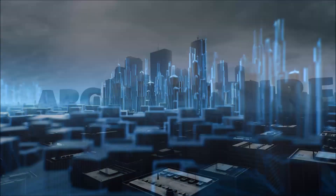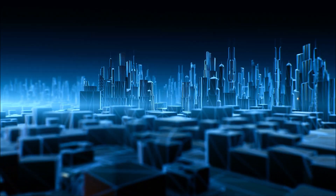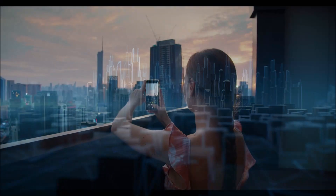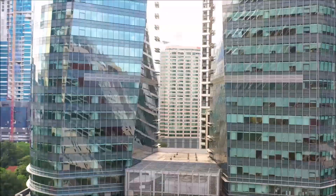The final silhouette evokes folded hands in prayer, a tribute to Islamic architecture, while the intricate facade resembles traditional Malaysian basket weaving. This fusion of cultural elements imbues the building with a unique identity.